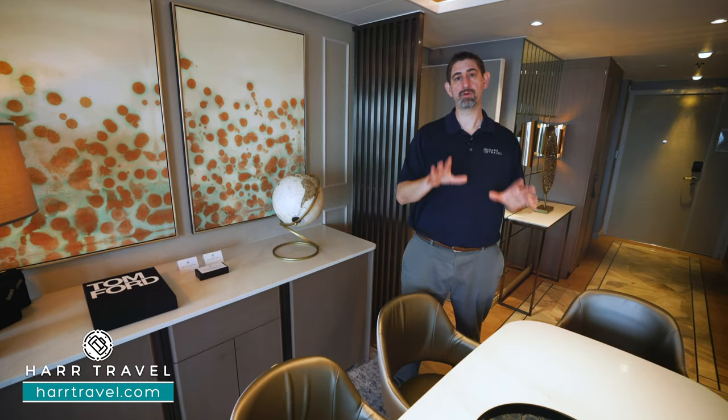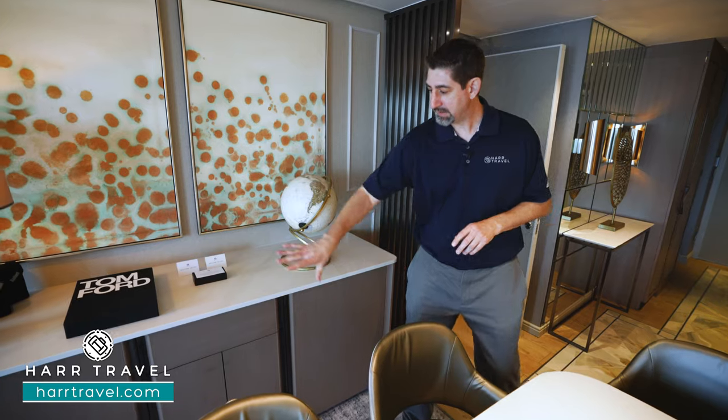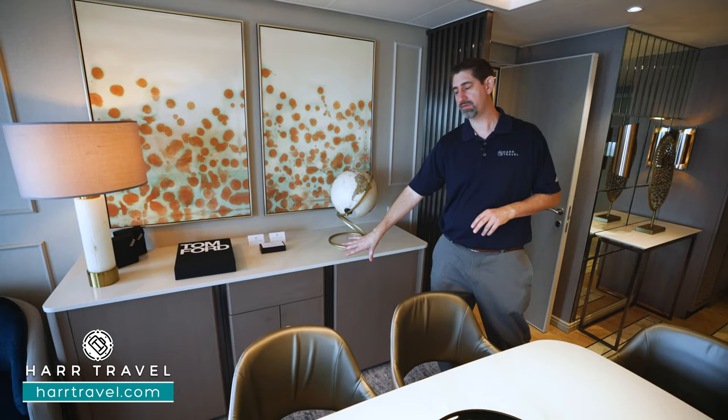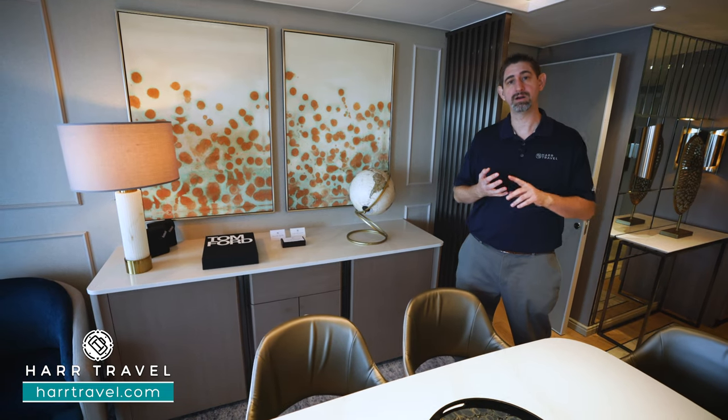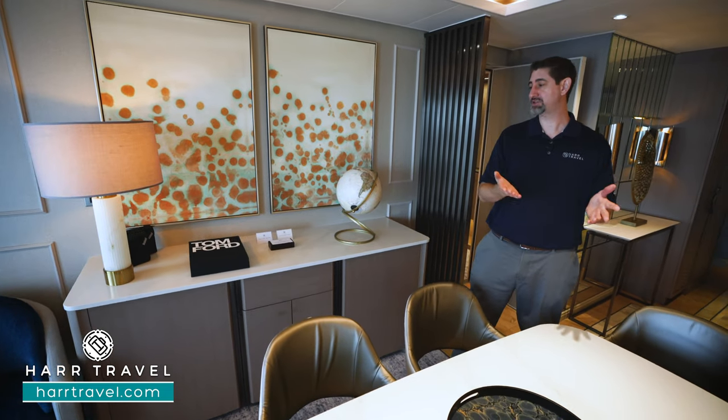That extensive room service menu can all be taken care of right here in your suite. To the side you're going to find all your different cutlery and stemware for dining. You also have a mini fridge where you can have it stocked with beer, wine, sodas, and juices as your preference — and they'll replenish throughout your stay.